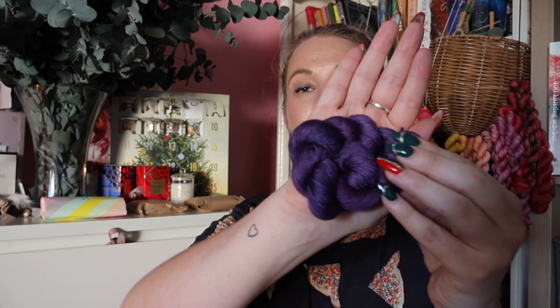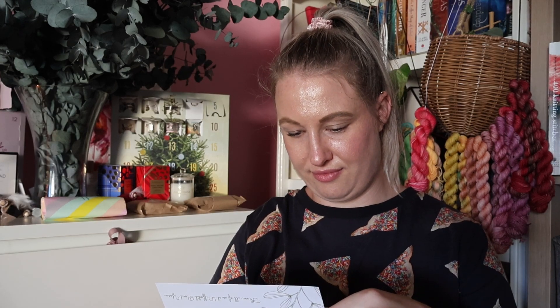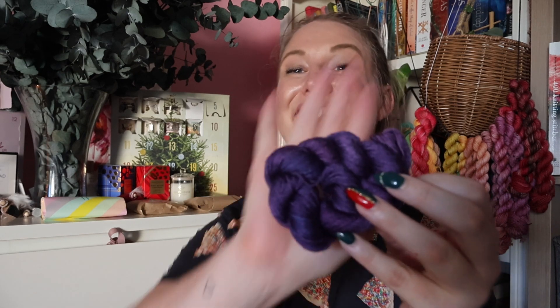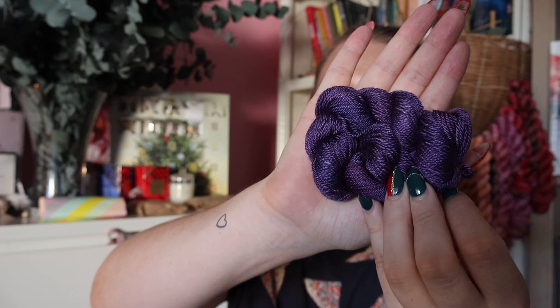Day 11 for Daffodil Road Yarns is Blackberry — let me check — yesterday was Blackcurrant, today's is Blackberry. Sorry, this is Blackberry. Oh, these colours are just so vibrant.